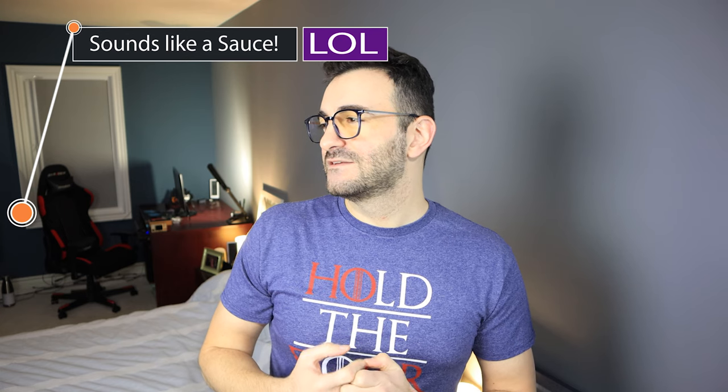That sounds like a sauce. What sounds like a sauce? Valjoux. Sounds like a sauce. Let me pretend I'm at a fancy restaurant — The Keg. I'll have the top sirloin, and can I get a little Valjoux on the side? Yes, it does sound like a sauce.